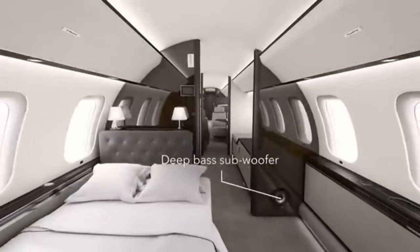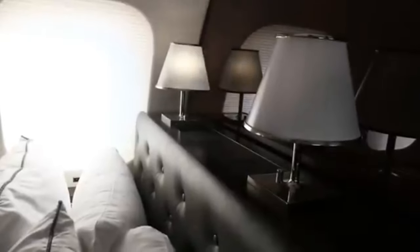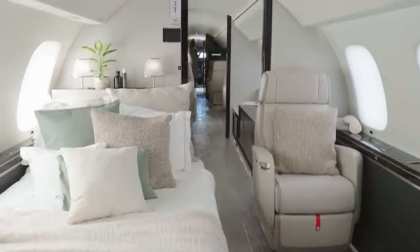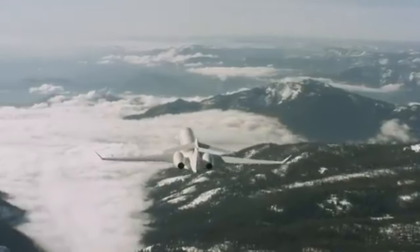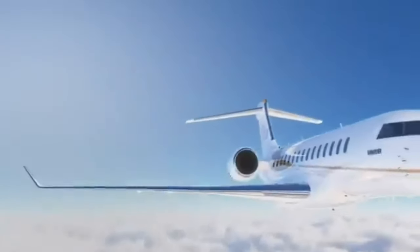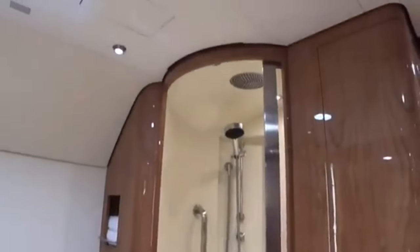The bed itself is an engineering marvel, offering a level of comfort that's simply unmatched. With a custom-designed mattress, you'll experience the perfect balance of support and softness, ensuring that you wake up feeling refreshed and ready for whatever awaits you at your destination. The suite is also equipped with individually controlled lighting, so whether you prefer bright lights for reading or a soft ambient glow for unwinding, you can set the mood exactly as you like it. And when it comes to freshening up, the Global 7500 delivers luxury at a whole new level. The Master Suite features a private en-suite bathroom — and yes, it includes a shower.